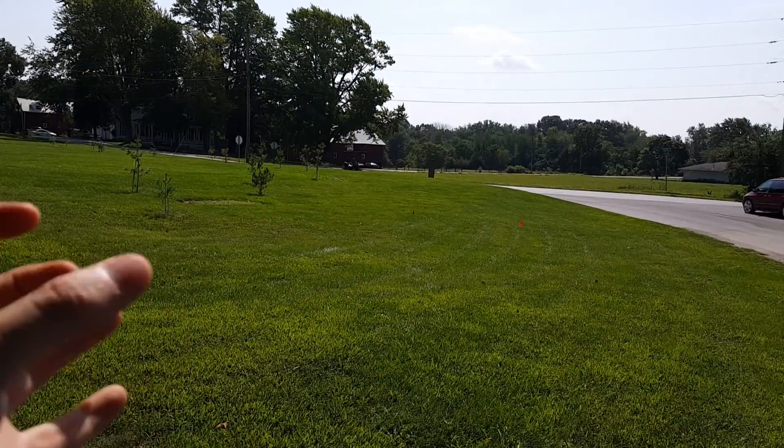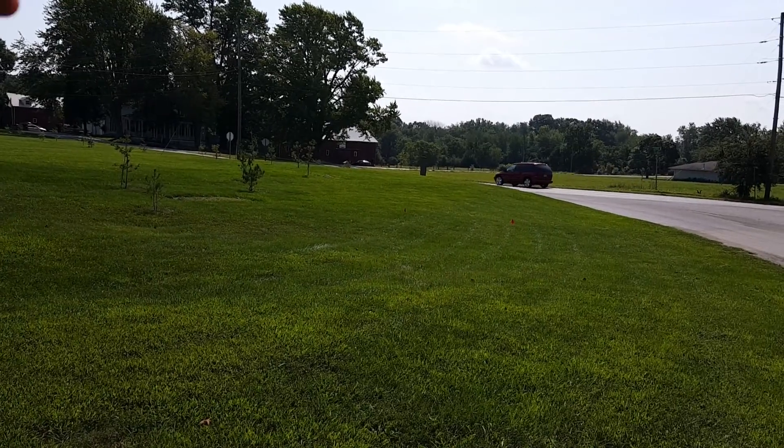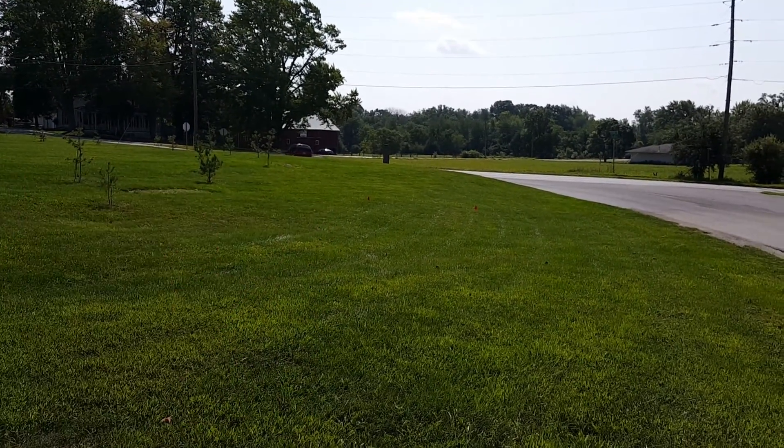We've got some pines here that will grow significantly, and we don't want to crowd that too much — we want to be able to get at least a mower's length through there.